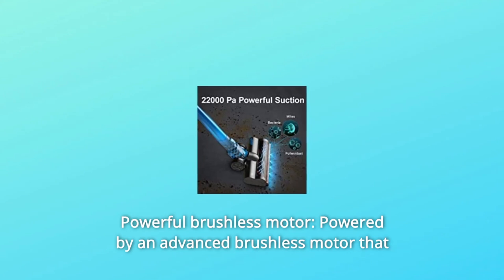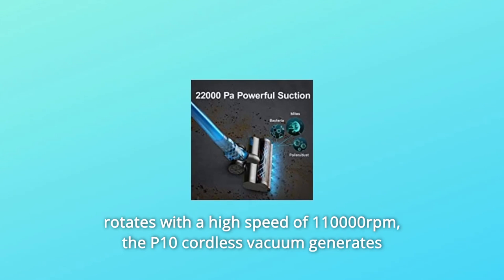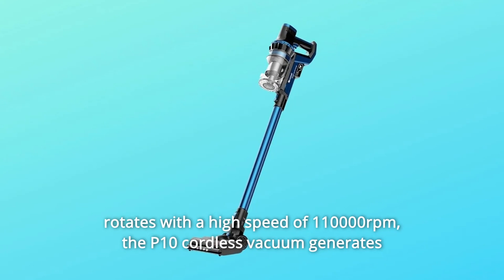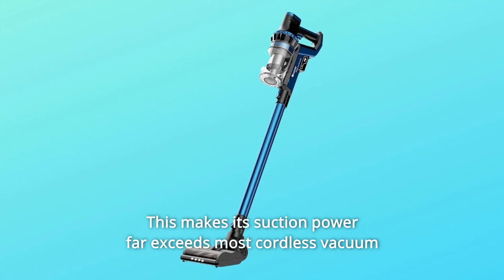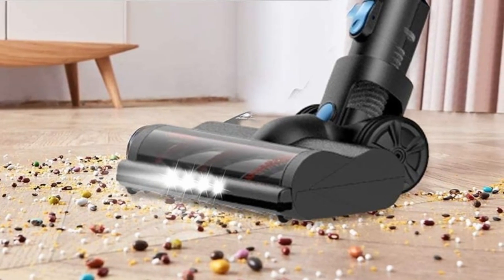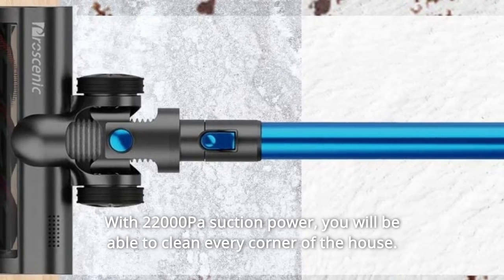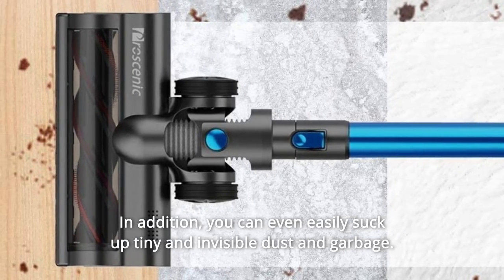Number 2: Powerful Brushless Motor. Powered by an advanced brushless motor that rotates at a high speed of 110,000 revolutions per minute, the P10 cordless vacuum generates 22,000 Pa of powerful suction at max. This suction power far exceeds most cordless vacuum cleaners from other brands, allowing you to clean every corner of the house and even suck up tiny and invisible dust and garbage.